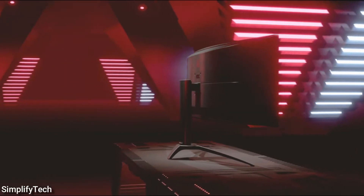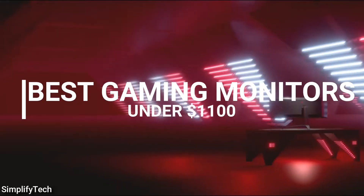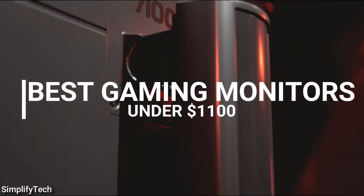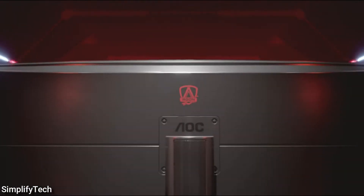In today's video, I am going to show you some of the best gaming monitors under $1100 that you will easily buy after watching this video. So, without wasting any time, let's get started.